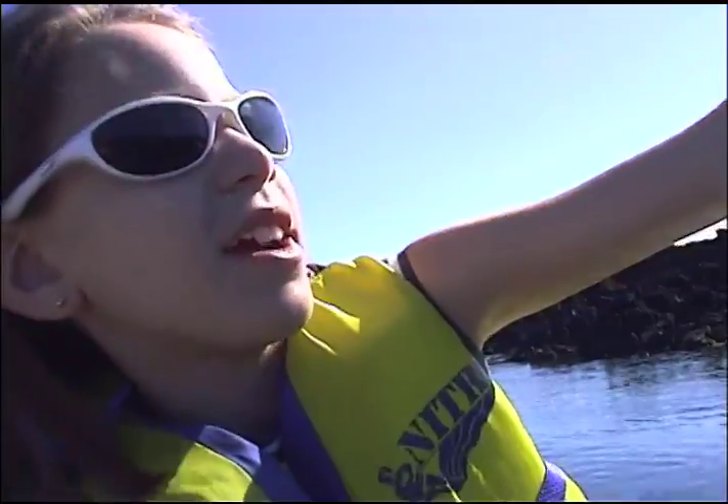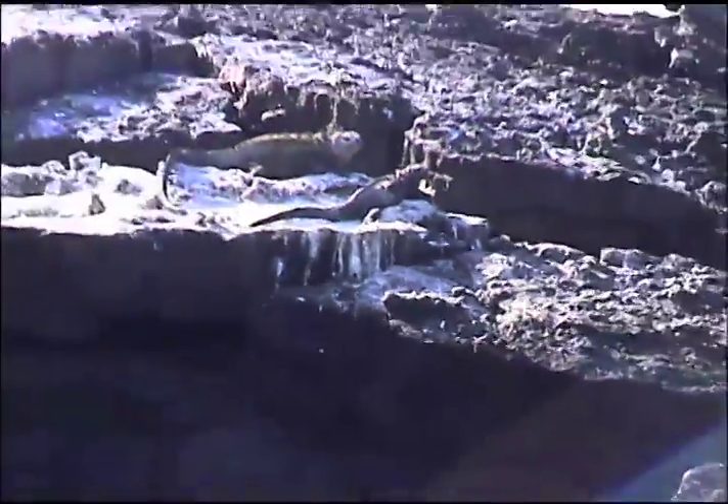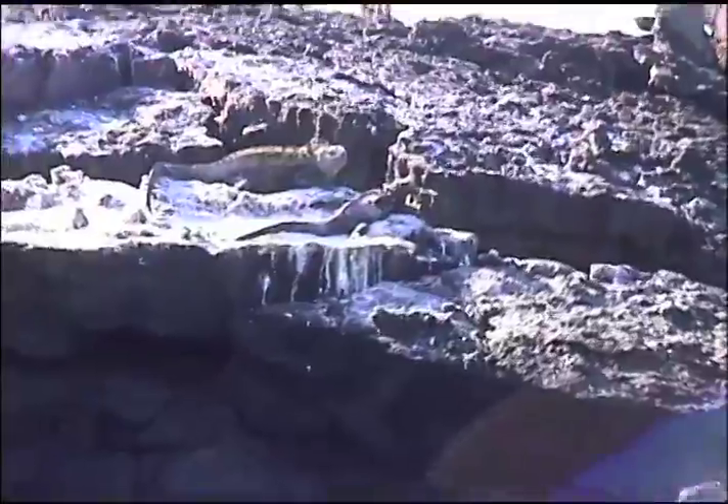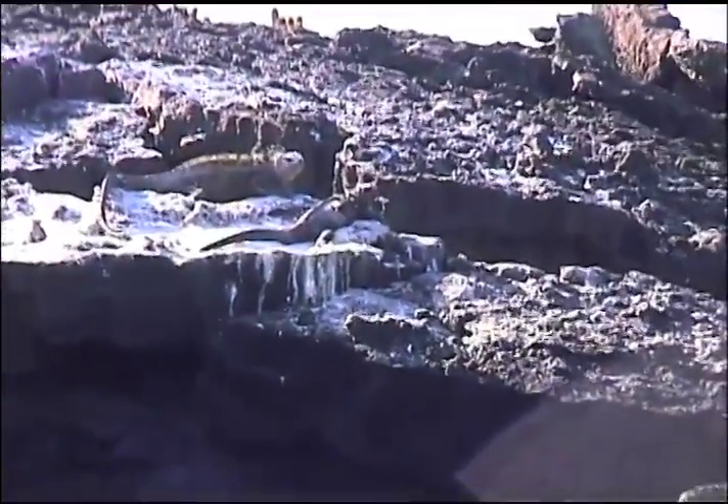There are two marine iguanas up there. All the white is where the birds have gone to the bathroom on the black lava, so it contrasts a lot.